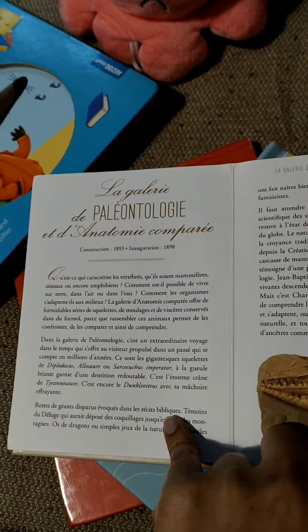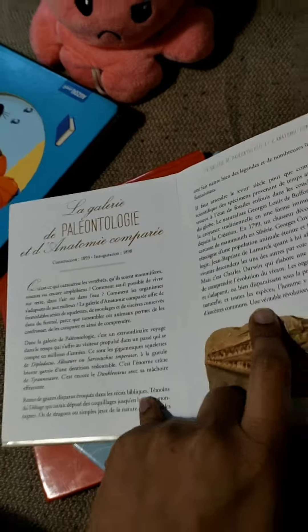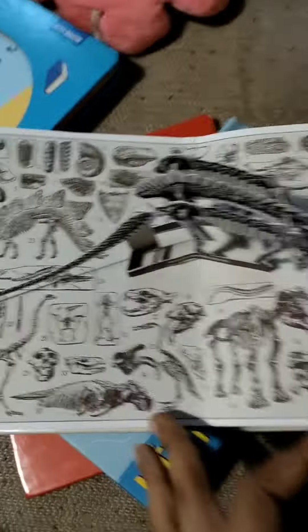It's called Paleontology and Anatomy Gallery. I think this is called Skeletal Systems and Skulls. So there are numbered parts.